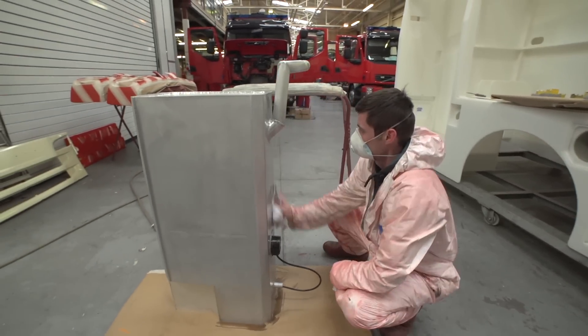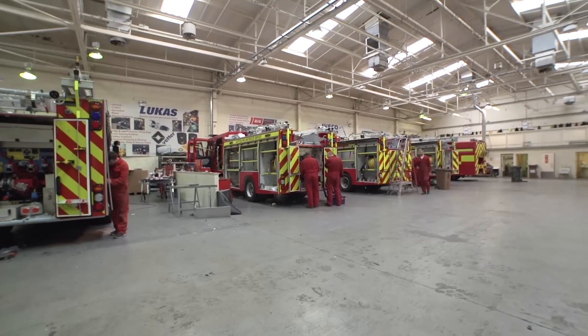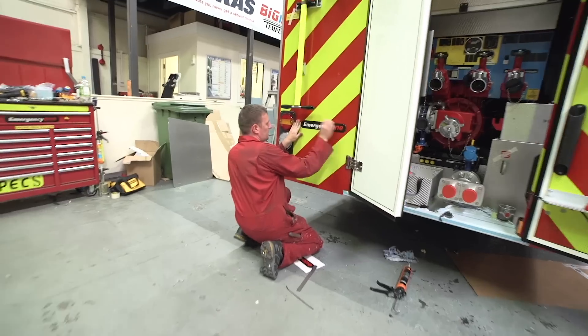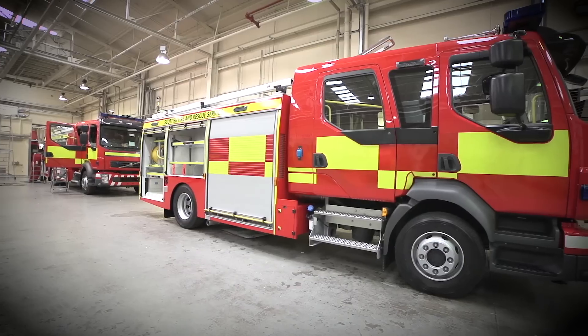We always tell every new start, from an apprentice to a tradesman coming in the door: we can always improve. So if you have any ideas, come forward, because we'll take ideas from anywhere — and that's basically how we work. Since day one, we have only seen steady growth. We have never plateaued. We have always been up nice and steady and controlled, and we can see how it works. Basically, the future's bright.